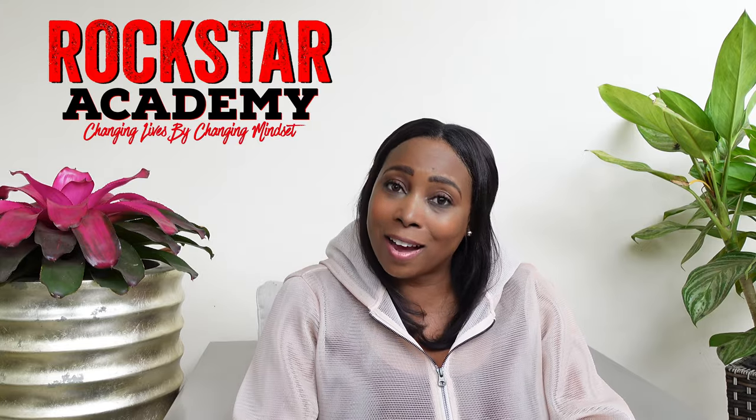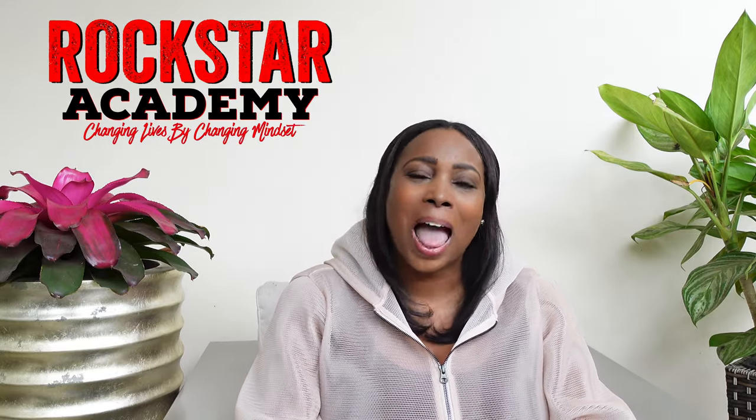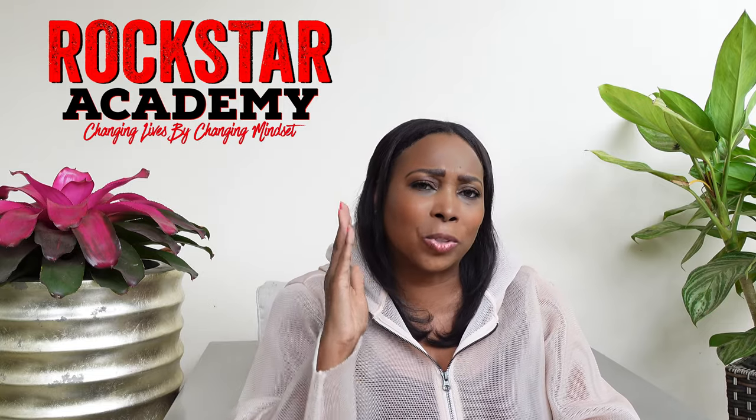It's so great to have you back, my YouTube family, my rock stars. Thank you for returning — it's really good to see you, and I'm looking forward to today's interaction. That said, class is now in session.